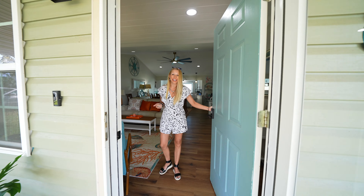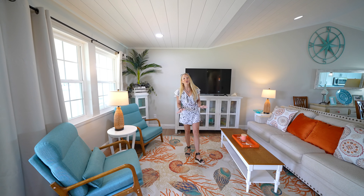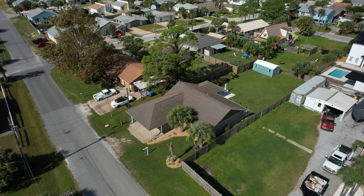Hey there, I'm Heather, and this is The Beach Show, your only internet TV show all about real estate on Panama City Beach and beyond. I can't wait to show you what we've got today.